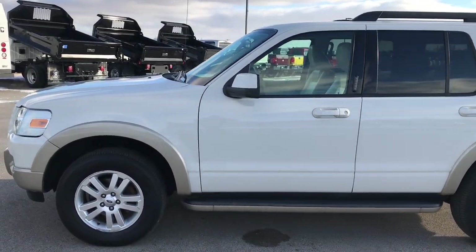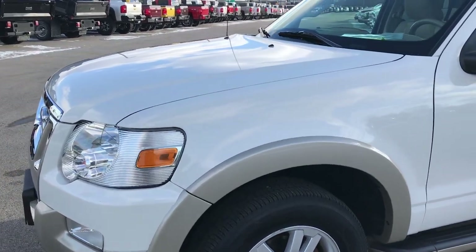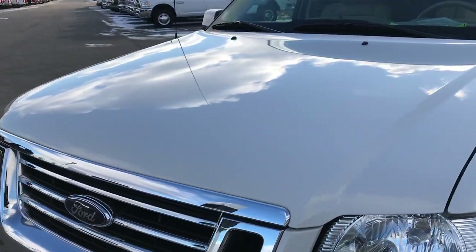This is stock number 7, J142B. We are here at Summit Automotive in Fond du Lac, Wisconsin, your new and used SUV headquarters.